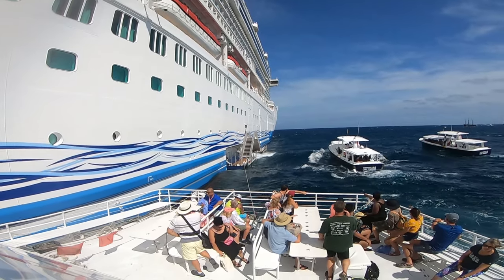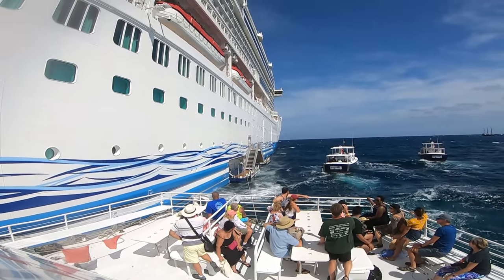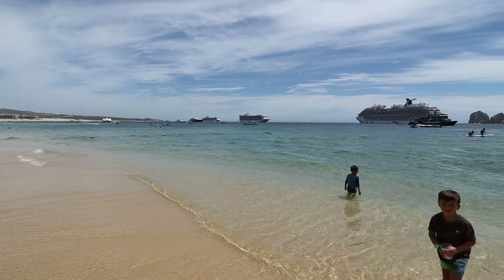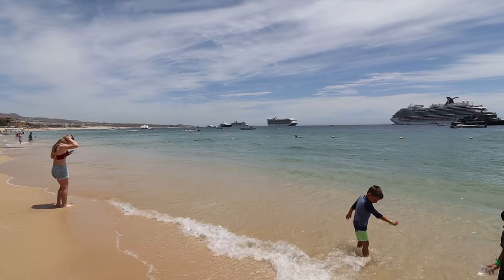The boats are bigger, so if it's a windy or choppy day, it makes that transition and ride into Cabo much better. I've seen a few people experience seasickness on the smaller boats. Because this is a tender port, depending on the cruise line and how many ships are in port — I've seen as many as three at the same time — it can get congested and service can slow down when they're trying to get two to three thousand people off two or three ships.